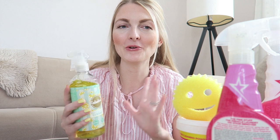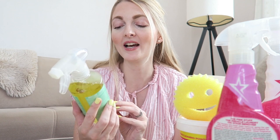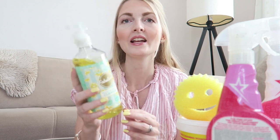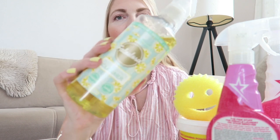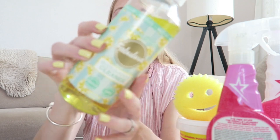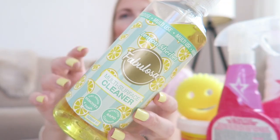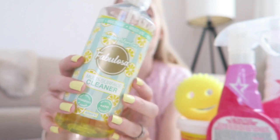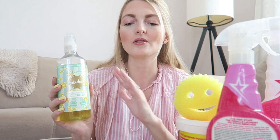I want to share some of my favorite cleaning products and I'll also add some clips so you can see how I use them. The first thing I absolutely love — and I brought this with me from the Netherlands — is the Fabulosa multi-surface cleaner. This smells so good; it's the scent lemon sherbet and it smells so fresh and also sweet.